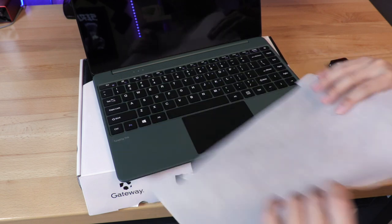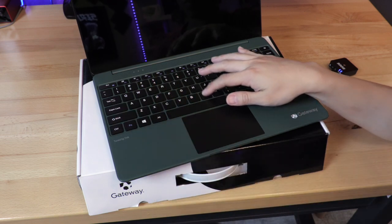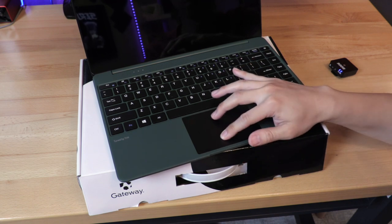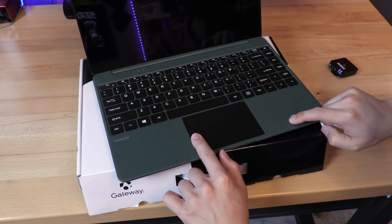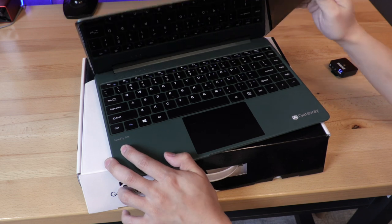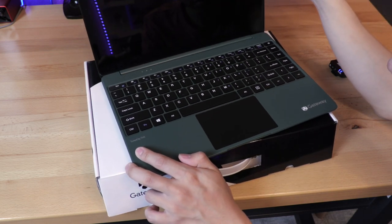We have the keyboard and also the trackpad with the Gateway logo in the corner. It feels a little cheap. I've used Walmart laptops in this price range and I feel like this is very consistent. If you bought an EVU laptop with similar specs last year, you probably had something like this. Chewy laptops feel kind of like this too. Don't expect any premium-feeling thing — this is just not magically the OnePlus of laptops.